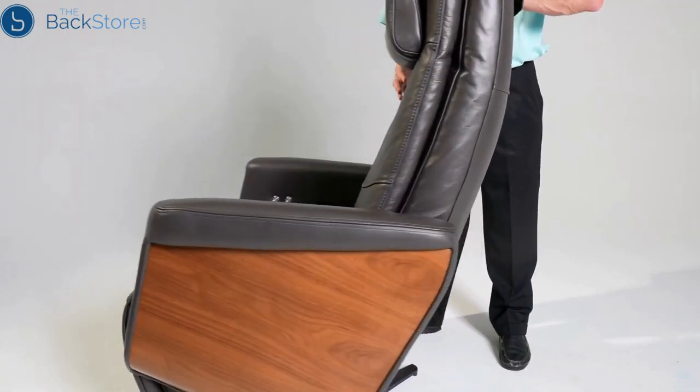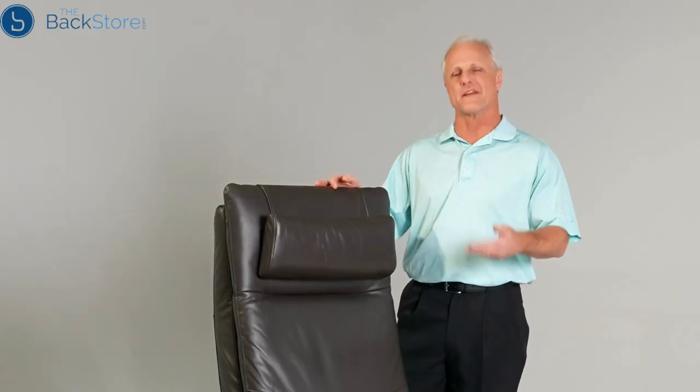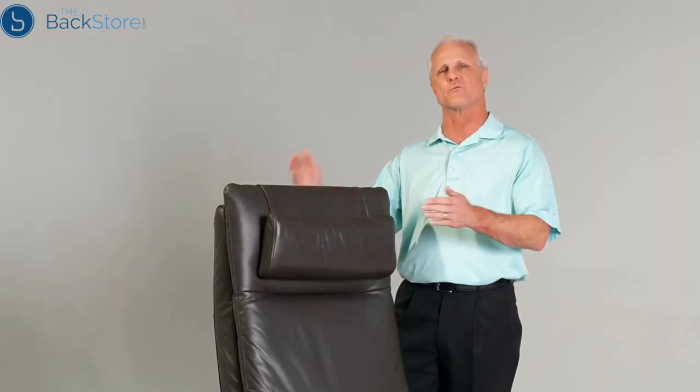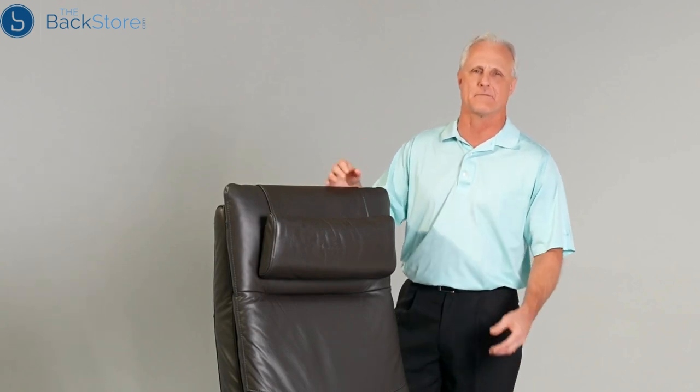The Circa chair also has the unique ability to swivel 275 degrees. Along with that swiveling capability, once you start to recline back there's an automatic locking mechanism that provides an added measure of safety.